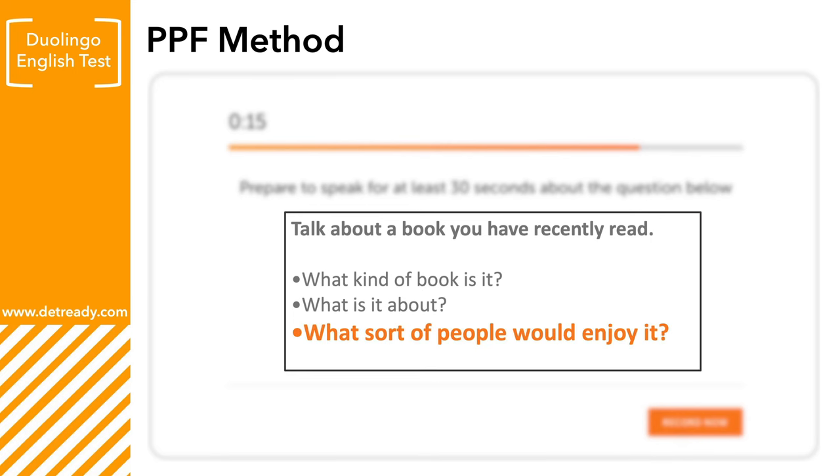So that's the PPF method. It's a great way of expanding your answers and speaking for longer, and a good way to generate more ideas. After this, you may want to look back at the question prompts and decide if you've answered all of the questions, or maybe you need to answer one or two more. In my example, I didn't answer the last one: 'What sort of people would enjoy it?' So of course I should answer this last point.